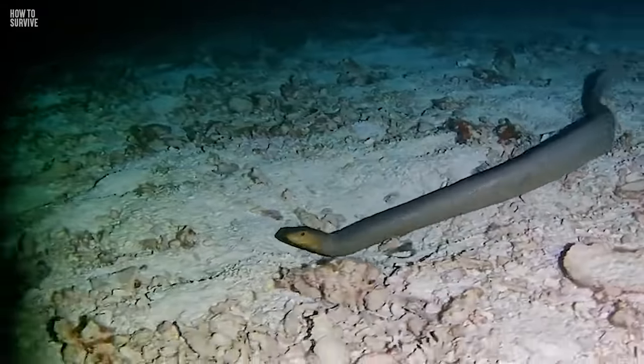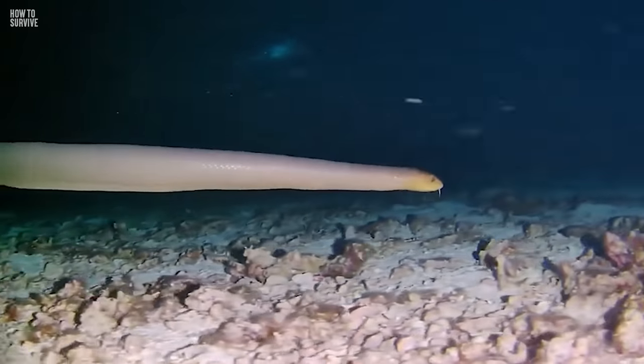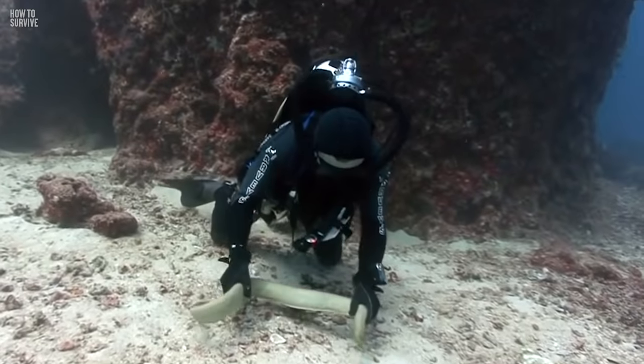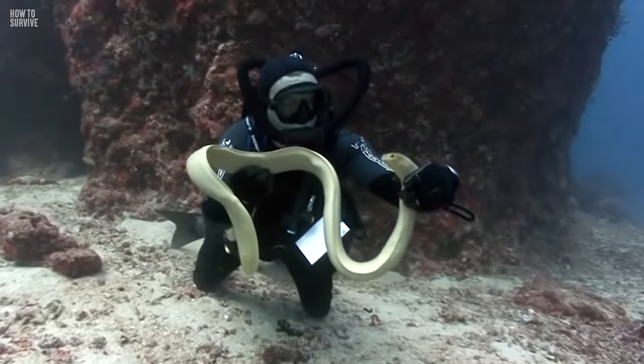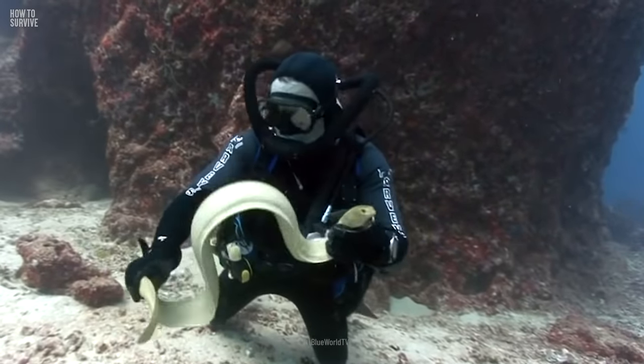Sea snakes live in the tropical waters of the Indian and Pacific Oceans, but not in the Atlantic Ocean. Despite this, they are the world's most abundant and venomous reptiles. Just one of their bites could ruin your whole day, and maybe even your whole life.